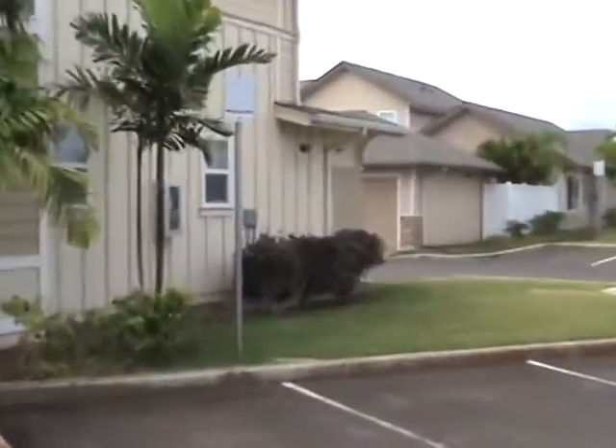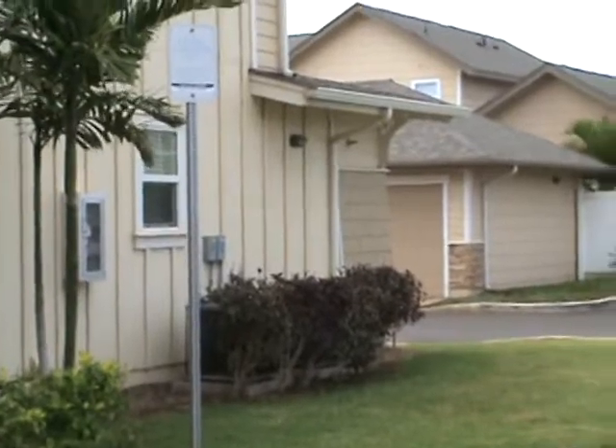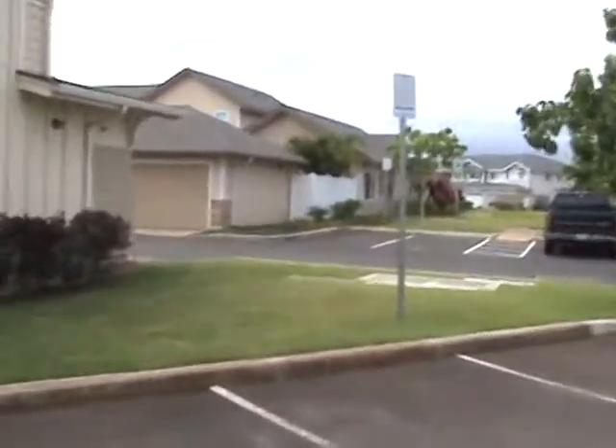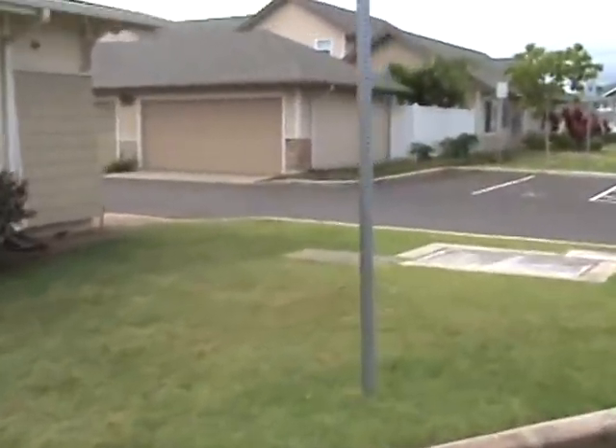The garage is attached to the house — it's right on the back side over there. I'll show you what the back side of this place looks like. It looks the same as that other video that I sent to you, but we'll check it out anyway.